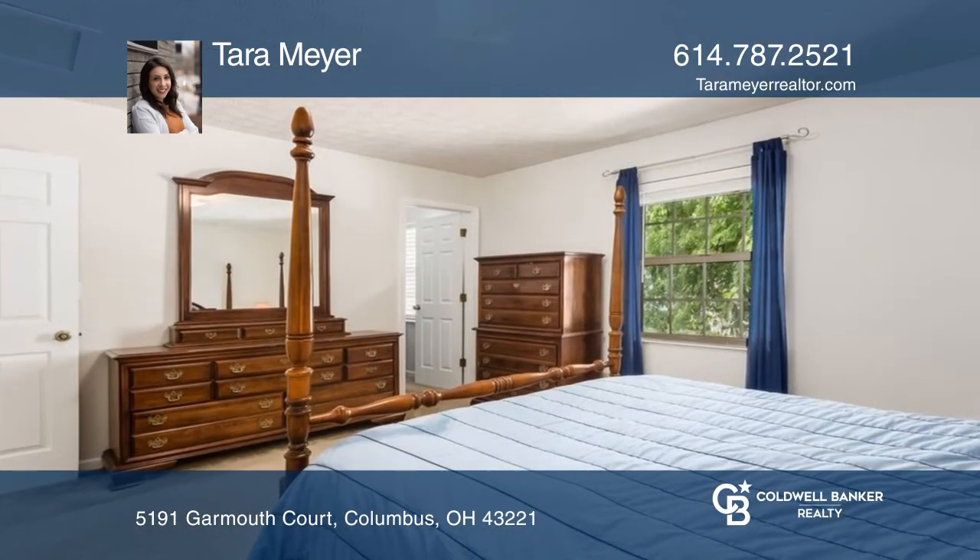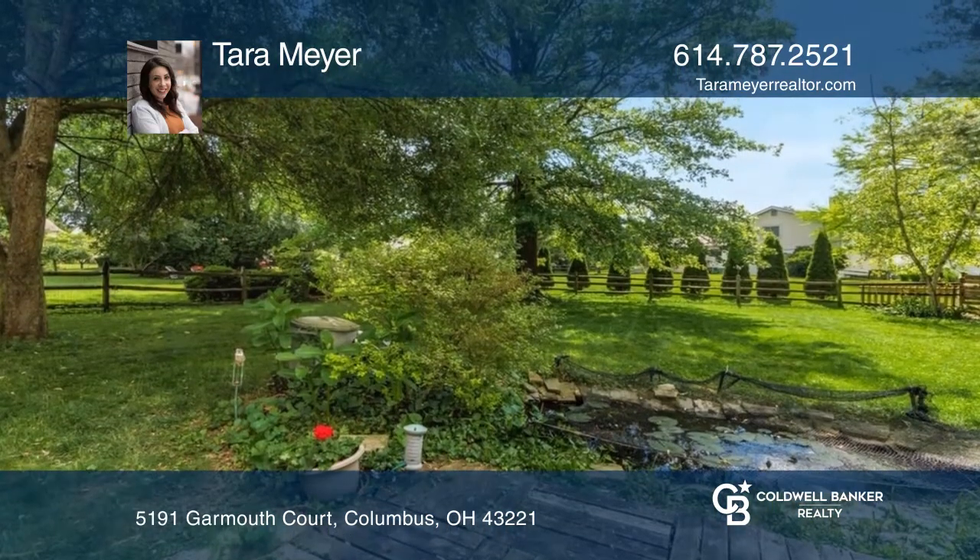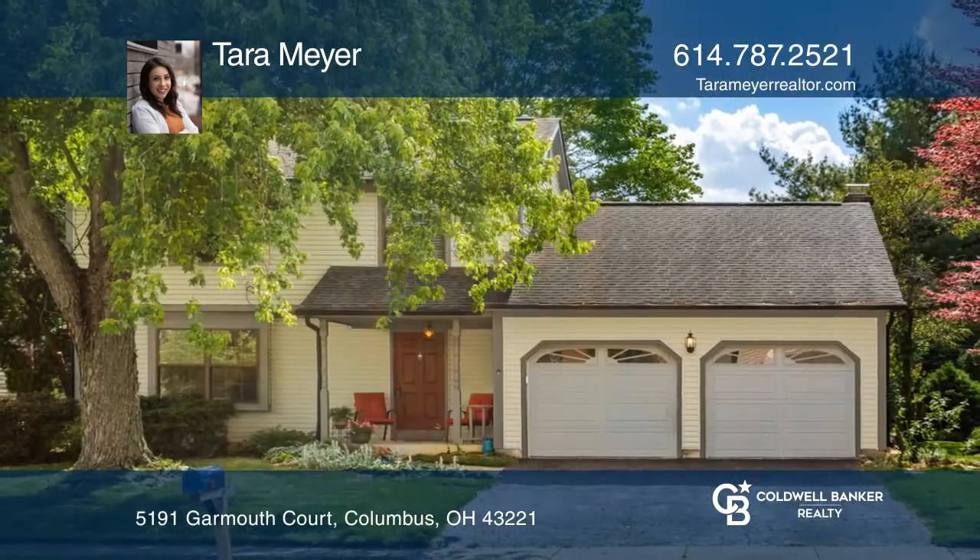Enjoy the peaceful backyard with mature trees, a fenced-in backyard, and koi pond. Experience everything this home has to offer by calling Tara Meyer today.